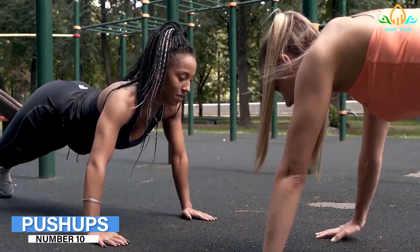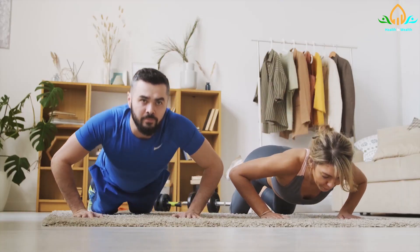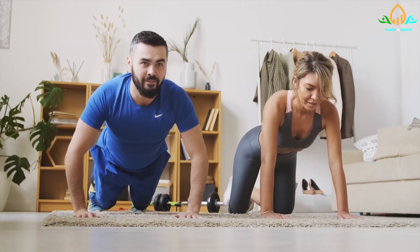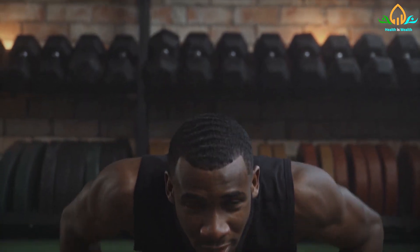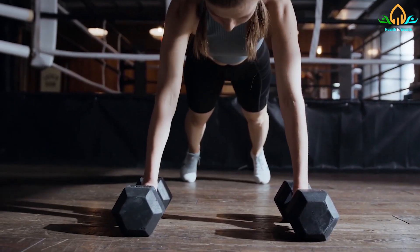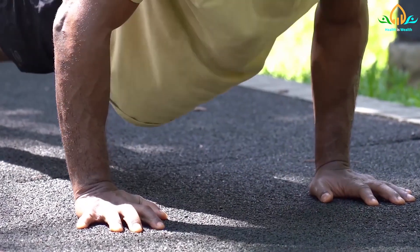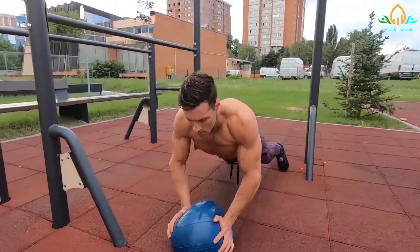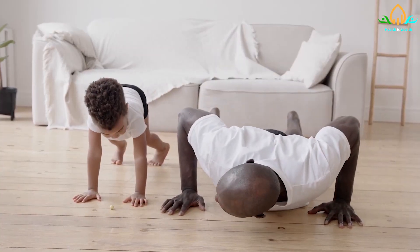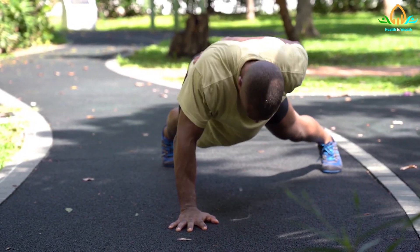Number 10: Push-ups. Push-ups strengthen the arms, chest, and shoulders by engaging multiple muscle groups. Begin in a plank position, arms straight and body lifted in a straight line horizontal to the floor. Keep the feet together and the toes flexed. The palms should be shoulder-width apart on the floor, with the fingers facing straight ahead or slightly inward. Maintaining a straight spine, slowly bend the elbows outward and lower the body to the floor, keeping your hips and lower back in line. Lower yourself as far as you can, aiming to touch your chest or chin to the floor. Press the body back up into the starting position using the arm muscles. Maintain abdominal muscle engagement throughout to support the back.